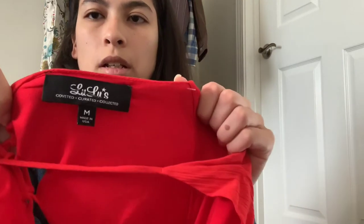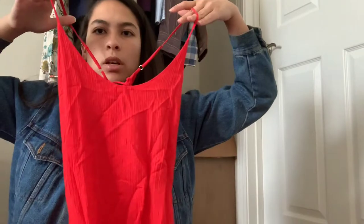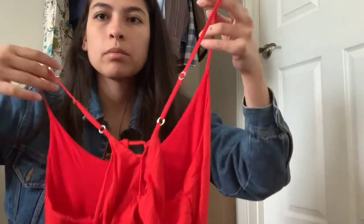Next up is a Lulu's piece, size medium, and this is a maxi dress. Gorgeous color, pretty neckline, and the back has this lace-up detail — it looks a little rough right now but it's gorgeous. Maxi dresses from Lulu's or other pieces that can be worn to weddings as bridesmaid dresses or even wedding dresses seem to do really well.